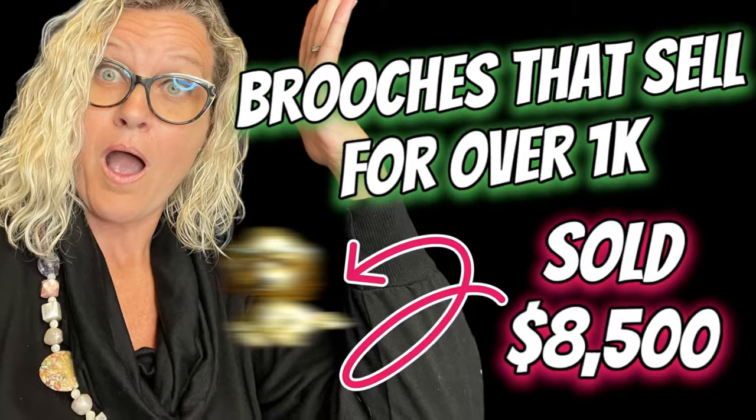Brooches that sold for over a thousand dollars — there is actually one in this video that sold for eight thousand dollars. Hey Bolo Buddies, thanks for watching. This is what I like to call a Bolo category video, which means I pick a topic, I research it, and we talk about it. These items are big money. In this video, we're going to talk about brooches that sold for over a thousand dollars. There is actually one that sold for eight thousand dollars. What?